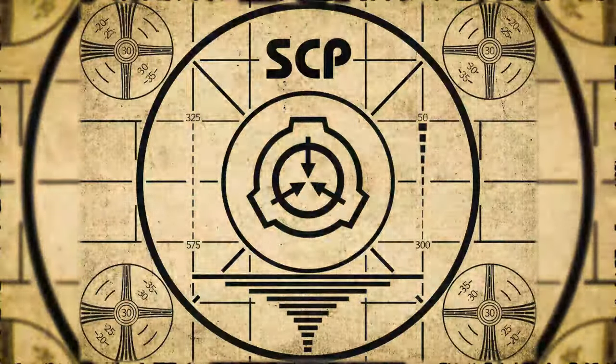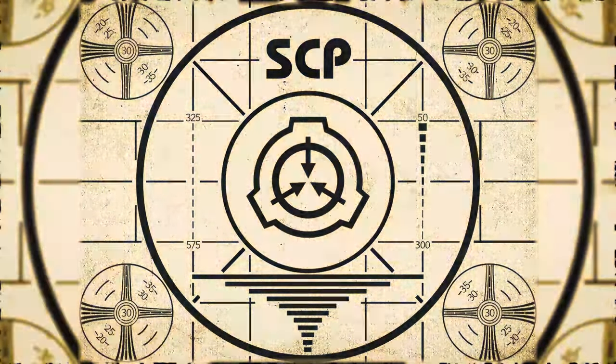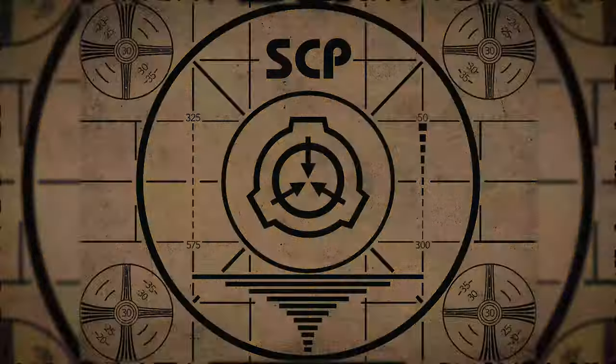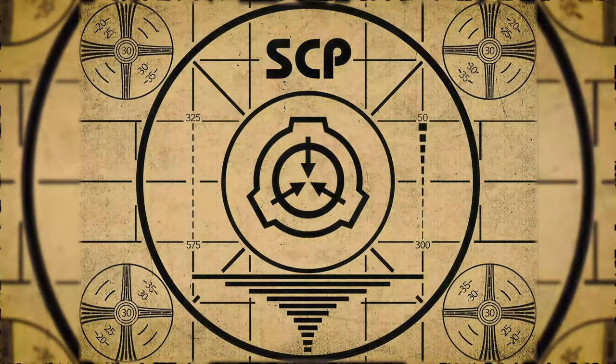Lesson complete. If you missed the previous orientation, go watch SCP-794, Desert Shipwreck, right now. Or for the complete course, watch this playlist.